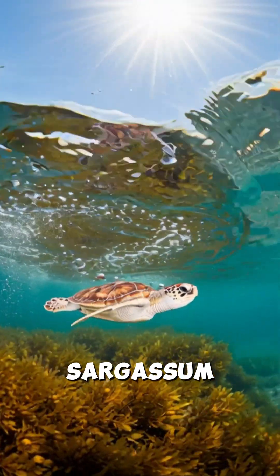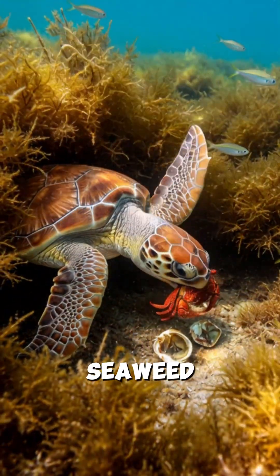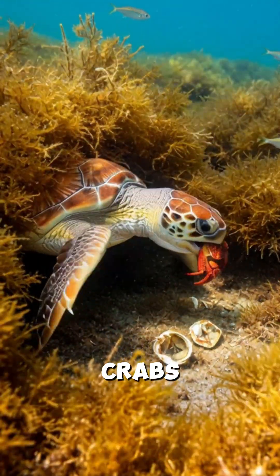Tiny turtles surf out to Sargassum, a drifting seaweed where they can hide and feed. They eat prey and learn to crush crabs and whelks.